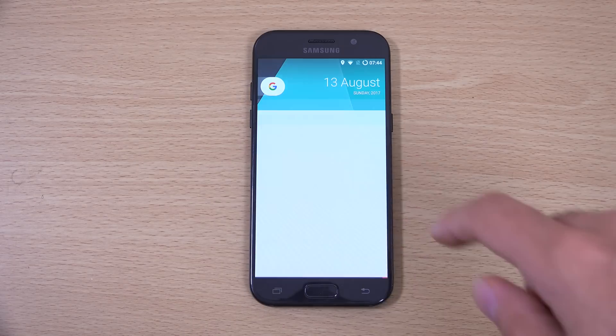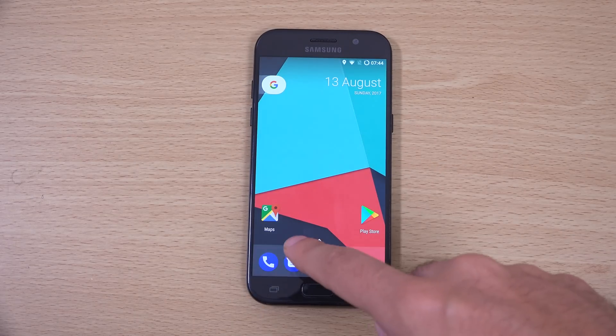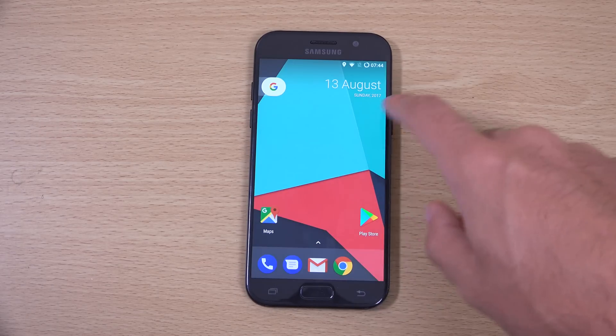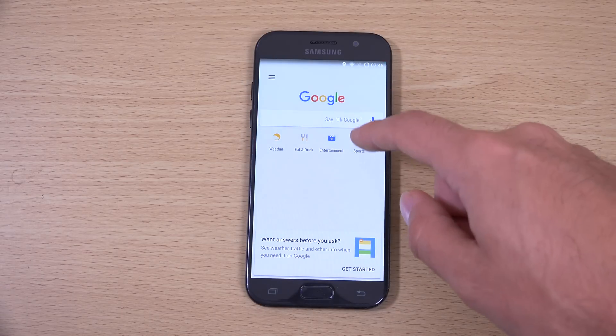It's coming with a very nice Nougat build here. You can see it's very similar to your Pixel devices in terms of the animations, as well as the notification area. You also have your swipe area for Google Now.